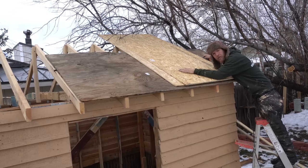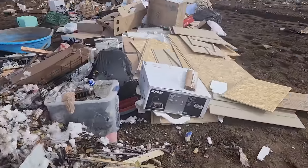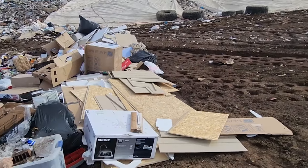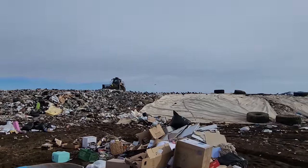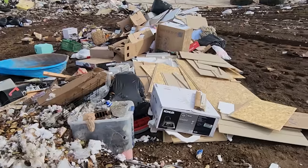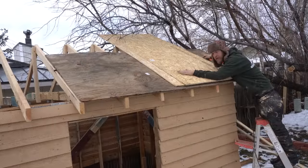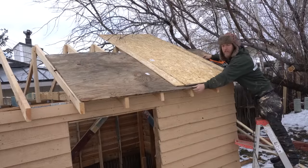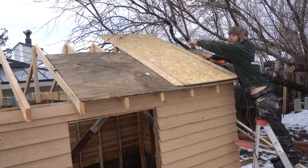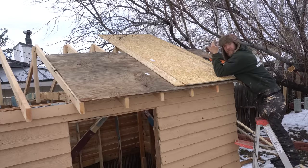These are a couple pieces of siding I found at the dump, and it's just a sign from god — it's siding that matches the house. So at risk of getting in trouble I'm gonna load it up. Problem is these are a half-inch thick while this plywood is five-eighths, so I'll use these on the other side — this whole side will be five-eighths plywood, that side will be half-inch. Easy enough.